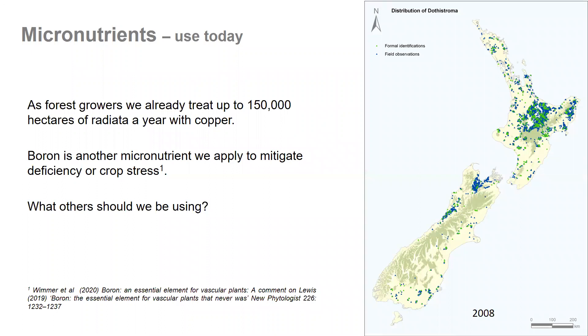Micronutrients in use today: forest growers treat 150,000 hectares of radiata per year with copper, copper being a micronutrient. You can see on the image on the right hand side, back in 2008, the distribution and abundance of dothistroma treated areas. Boron is another micronutrient we apply to mitigate deficiency — more often we believe it's related to managing crop stress. So the question is, what are the micronutrients we should be using?